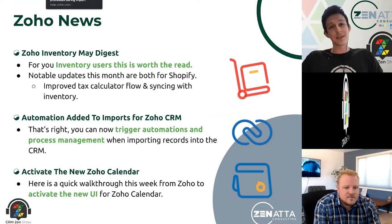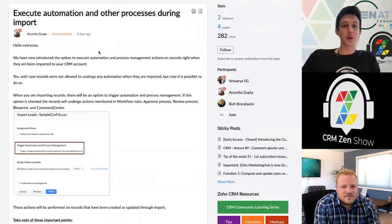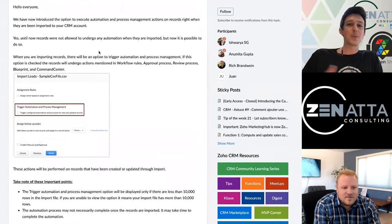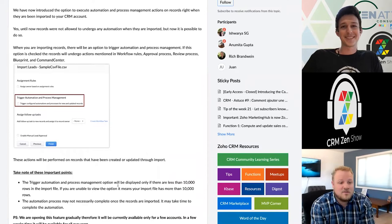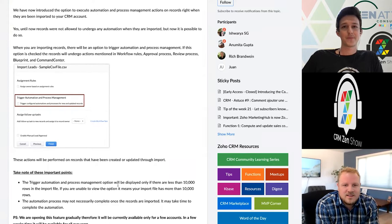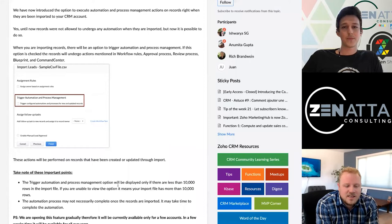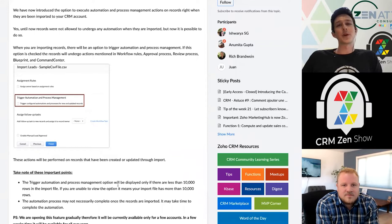Here's a big one from Zoho CRM — a long-awaited update. You are now able to trigger automations or other process management pieces when you're importing records. Gone are the days of setting up a checkbox that you check on all the records once you update them to run your functions. You can now just say, 'I'm importing these leads,' check a box, and all of the lead creation workflows will fire off. There are so many use cases where you just have to import records — you're going to be getting a bought list or a trade show list — and this is really going to help with automation to get it to the right department and the right folks.